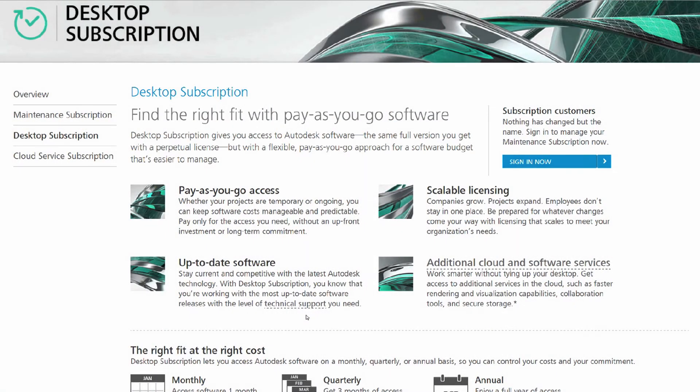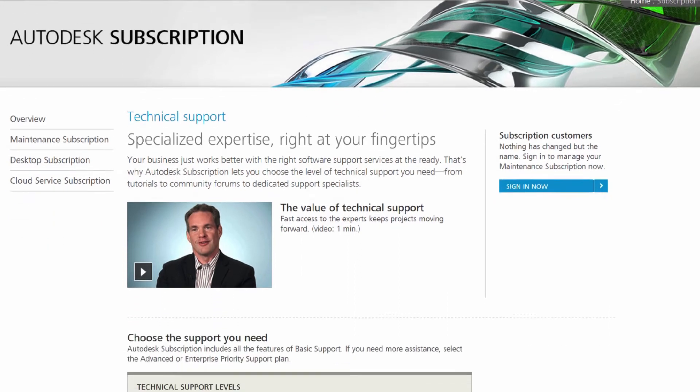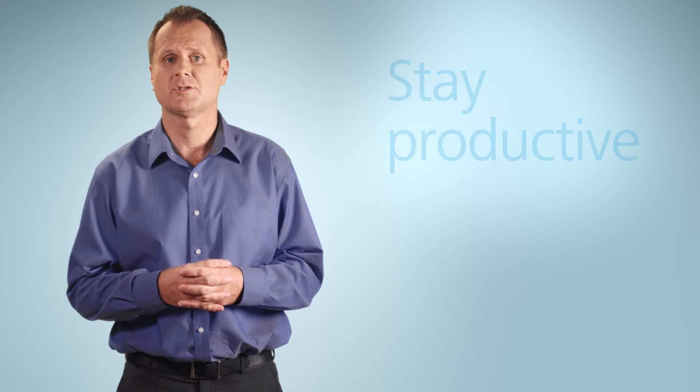With Desktop Subscription, you receive Autodesk one-on-one basic technical support, so you never have to go at a problem alone. You also have the option to upgrade to advanced support to meet your most demanding needs. Whatever support level you choose, you can expect the Autodesk standard of service and expertise to help resolve issues quickly so you stay productive.